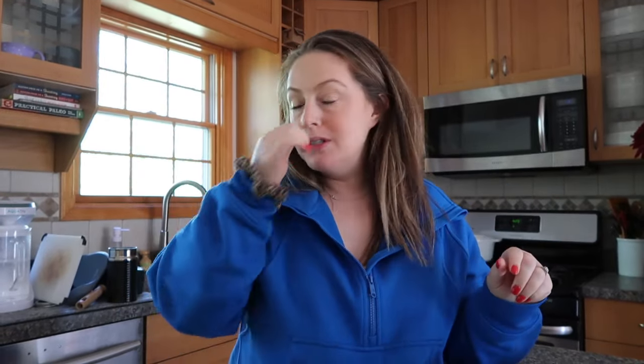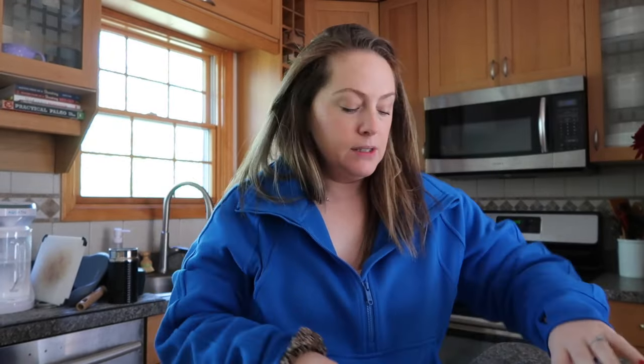Good morning, welcome back to my channel. My name is Jessie. If you're new here, I do all kinds of lifestyle videos and motherhood vlogs. Today's video is a vlog, but it's more specific around what I eat in a day.